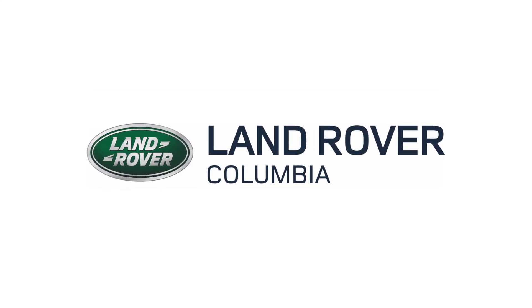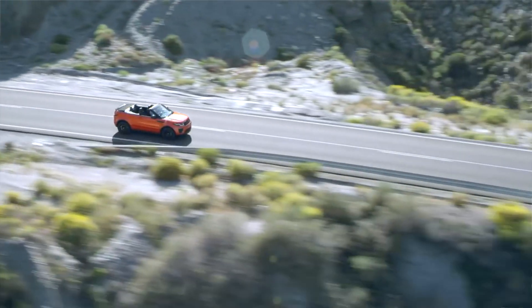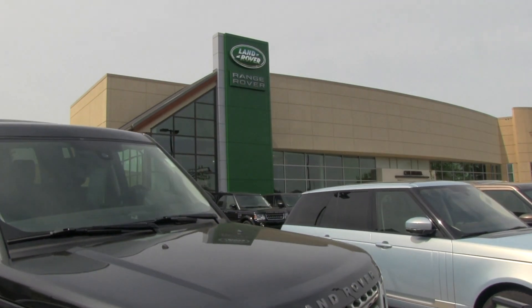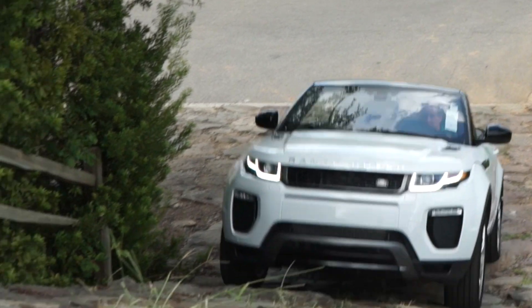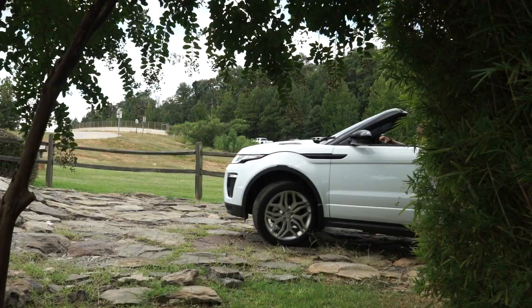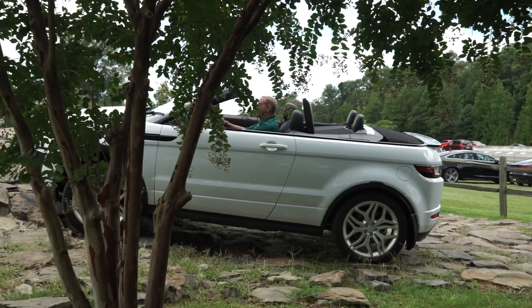Today we're going to be taking a look at the all-new 2017 Range Rover Evoque Convertible down here at Jaguar Land Rover in Columbia. The Range Rover Evoque Convertible is a vehicle for all seasons. It's a unique combination of design leadership and world-class engineering that adds another dimension to the Range Rover Evoque name, further enhancing its desirability and appeal.